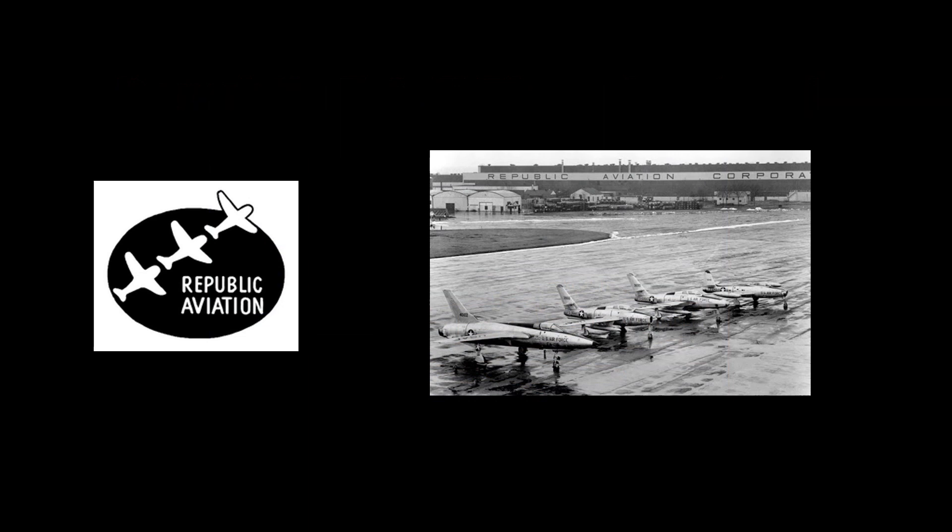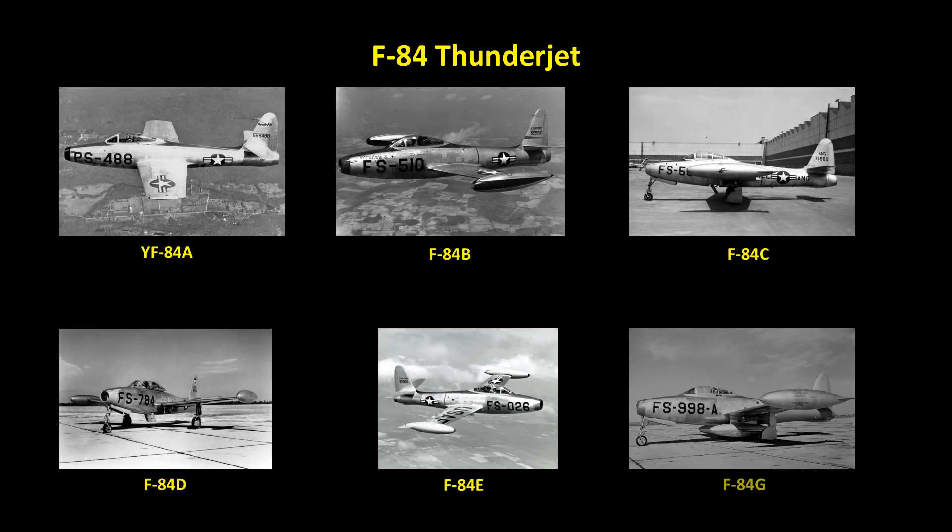The F-84F was originally designed and built as a straight-wing fighter nicknamed the Thunderjet by Republic Aviation Corporation in Farmingdale, New York. Republic also produced the F-105 Thunderchief, a sample of which is also included in our collection. As with many aircraft that have multiple versions, the F-84 nomenclature can be somewhat confusing. The straight-wing F-84A to F-84E and F-84G models were called the Thunderjets; external differences between these models are often difficult to identify, but changes in engine technology and avionics corrected some of the aircraft's initial shortcomings.